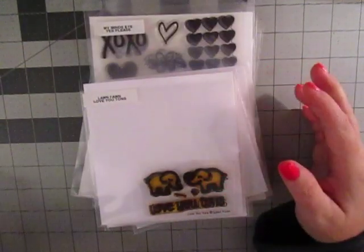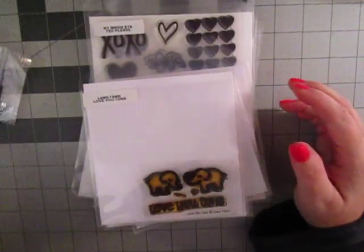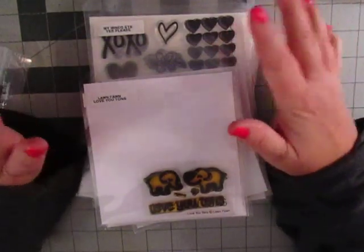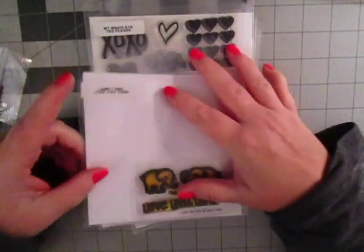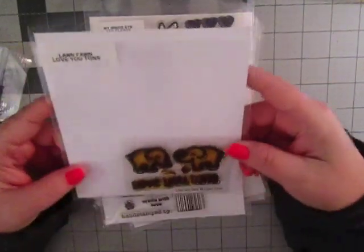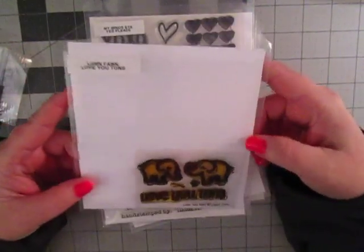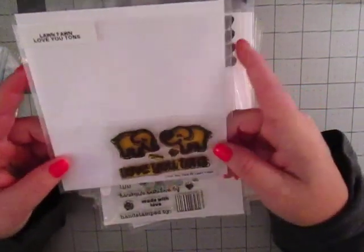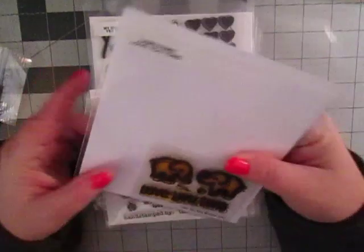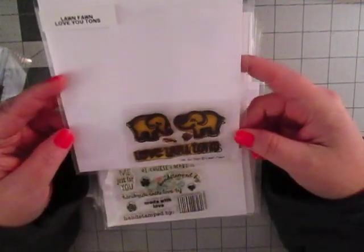I'm going to show you the stamps next because I will forget them — I forgot them three times before filming this video. This is the Lawn Fawn Love You Tons. It has really worn out. I have had this for years; it is one of my first stamps. I bought it myself like eight or nine years ago. It's a little yellowed out.